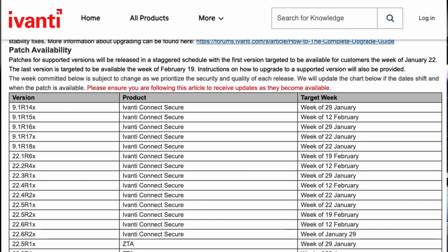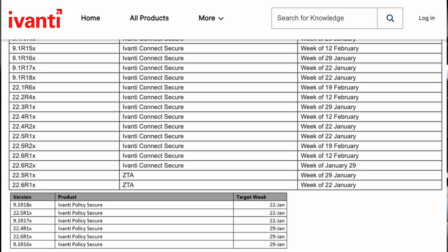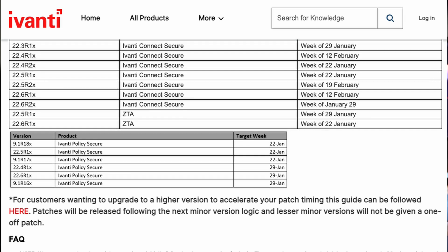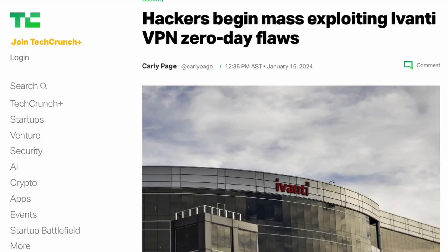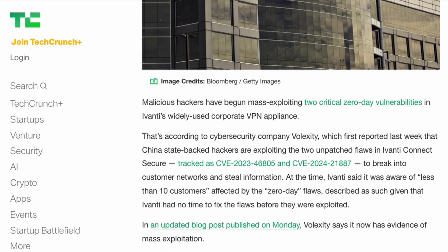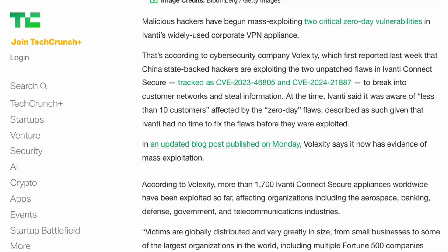Ivanti is actually staggering the updates that address this specific vulnerability. Some updates are going to be coming out mid-January, and others at the end of January or mid-February. This means you have a window with a known vulnerability, a proof-of-concept exploit, and a device that processes credentials and serves as a gateway into your network.